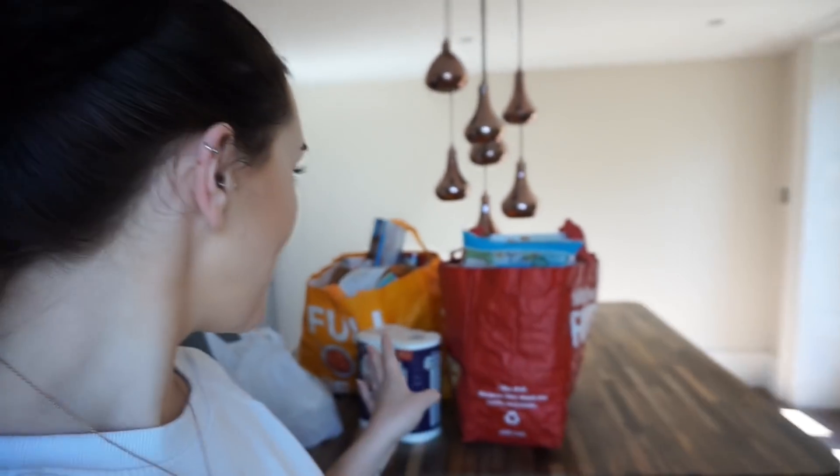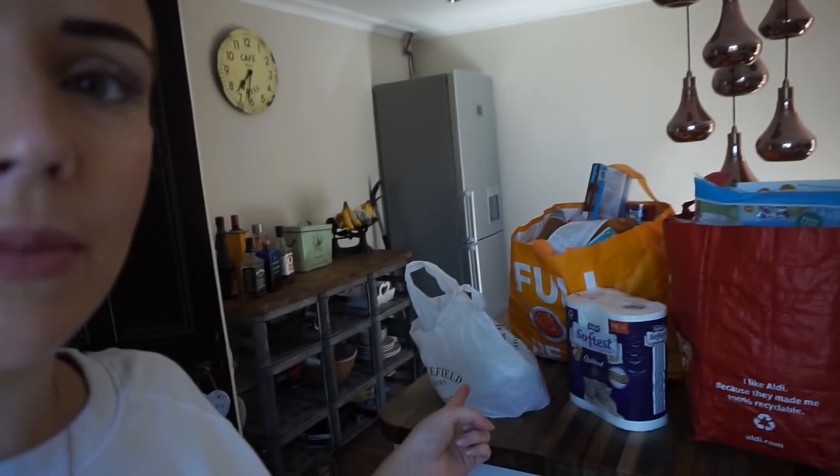Hi everyone, welcome back to my channel, or if you're new, then hello and welcome! Today's video is going to be my Aldi food shop haul. We've just got back from there with two big bags full of things, and I also got some meat from our local butchers. I'm going to share with you what I got from Aldi this time — let's get unpacking!